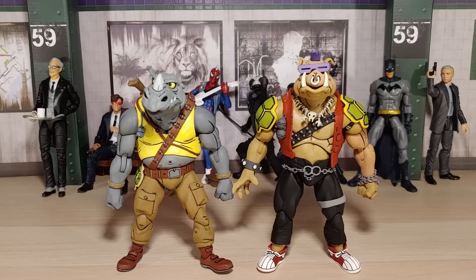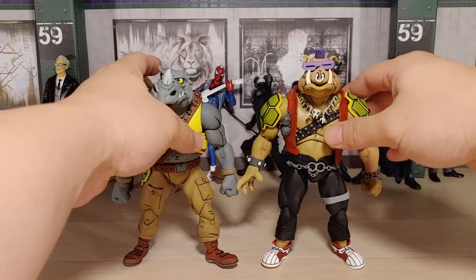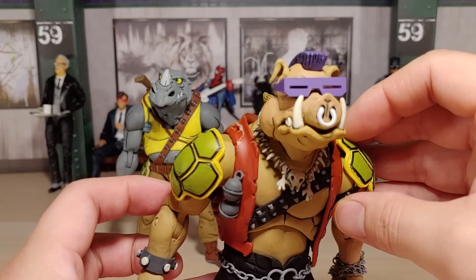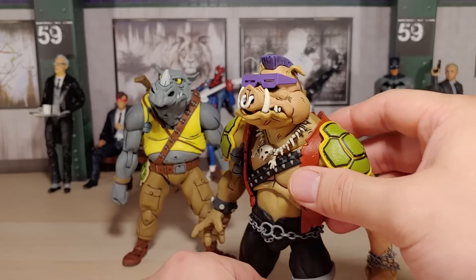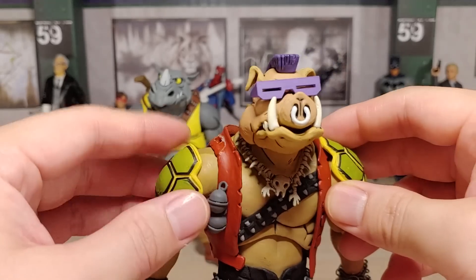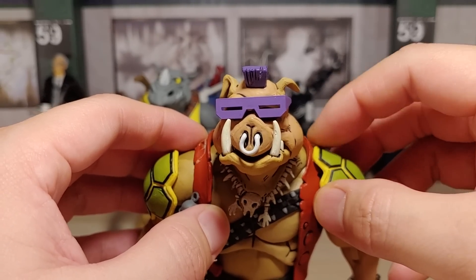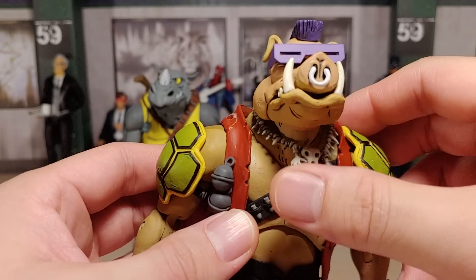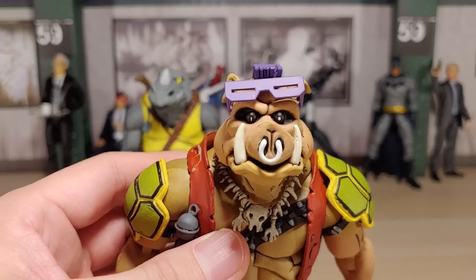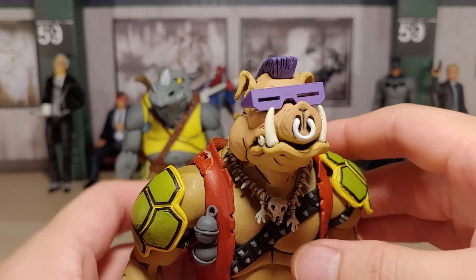Here is Bebop and Rocksteady out of package. I think they look absolutely amazing. The sculpting on this is just fantastic, and these lines that they added really put a nice touch on them — it gives them that really nice animated look, as they should, because these are inspired from the animated series. It comes with these shoulder pauldrons. It looks like it's glued to the jacket. Comes with this necklace. And the glasses can flip up — I've never seen Bebop with his glasses off, so that's kind of strange. I don't know if he ever takes them off in the cartoon — it's been a very long time since I watched it.